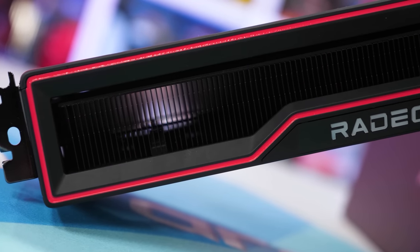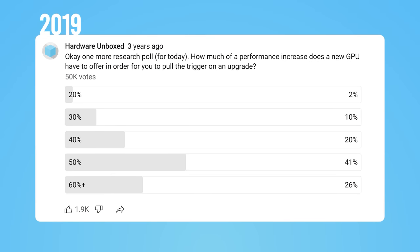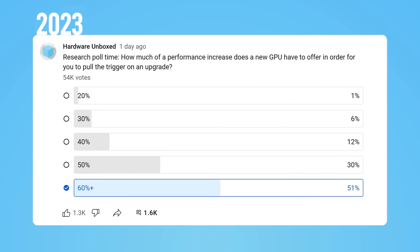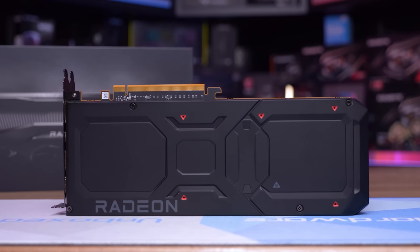What we've seen — and I highlighted this in the 7900 XT versus 5700 XT 50-game benchmark — is that back in 2019 the majority wanted around 50% performance uplift, with the second-highest bracket being 60%. Now it's overwhelmingly 60% or more. The 7900 XT is about twice as expensive as the 5700 XT and only twice as fast, so it's the same cost per frame. You do get things like half-decent ray tracing performance and more VRAM, but still.